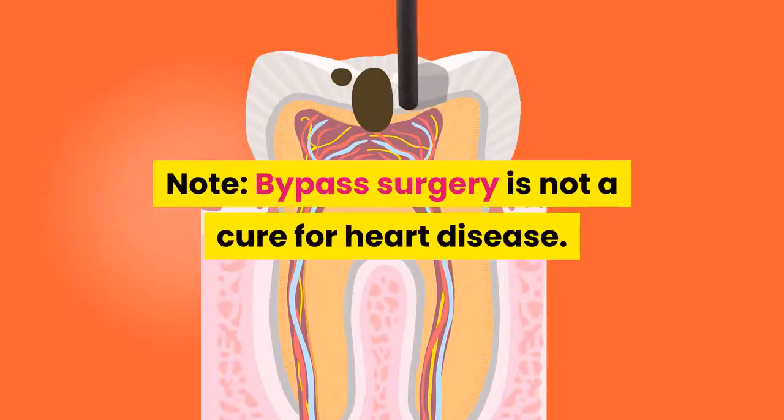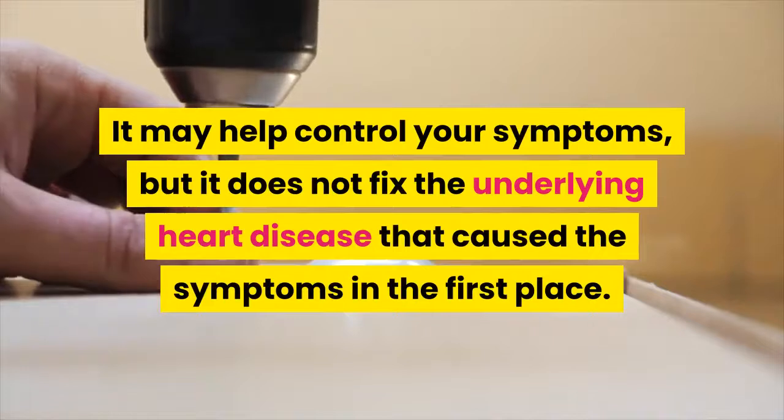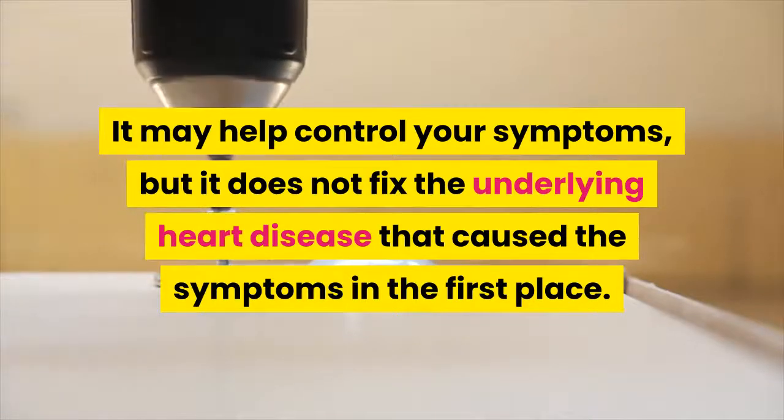Note: bypass surgery is not a cure for heart disease. It may help control your symptoms, but it does not fix the underlying heart disease that caused the symptoms in the first place.